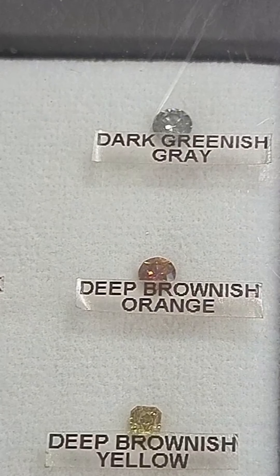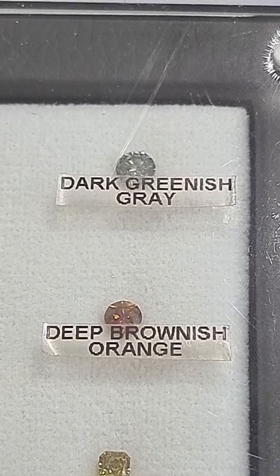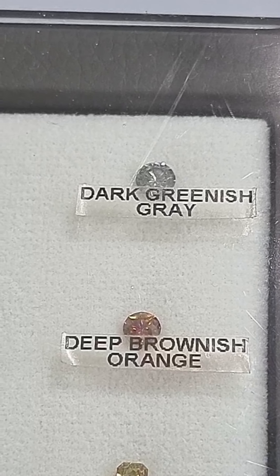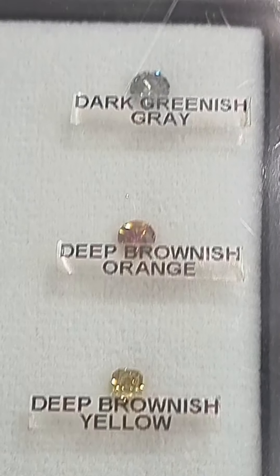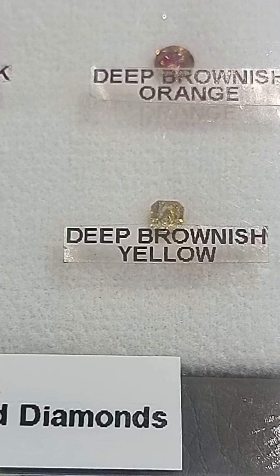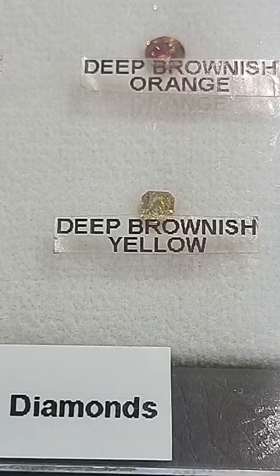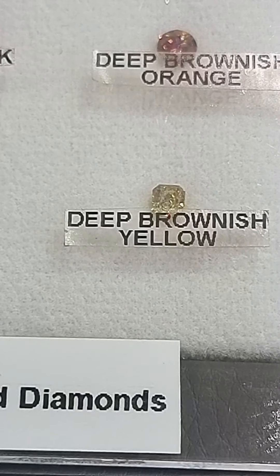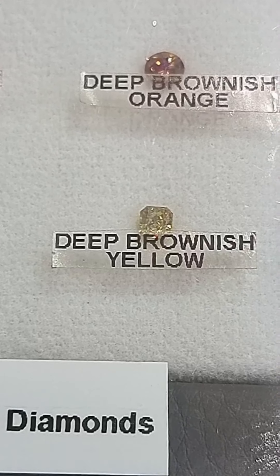The other one is deep brownish orange — the secondary color is brownish, but you see more of the orange, so it's a brownish orange. And here's another one: deep brownish orange. Again, the primary color is yellow, and the secondary color is brownish, so you see more yellow than the brown.